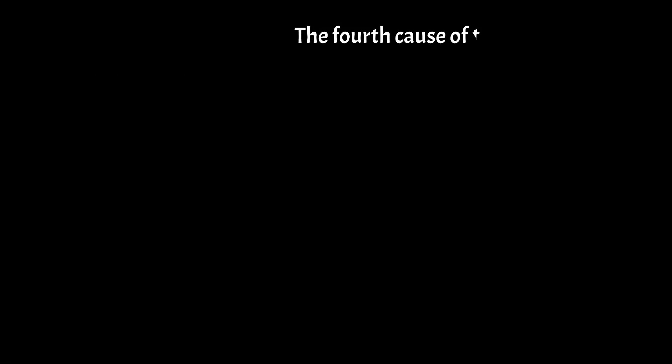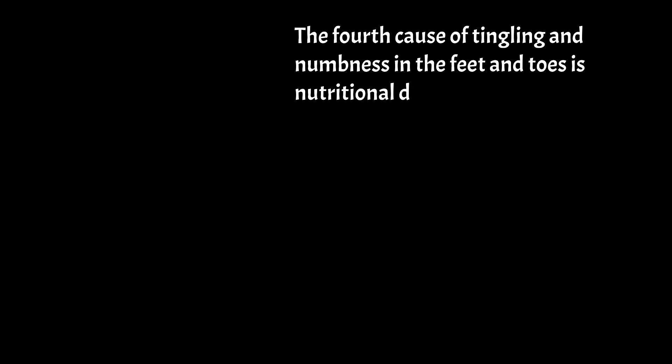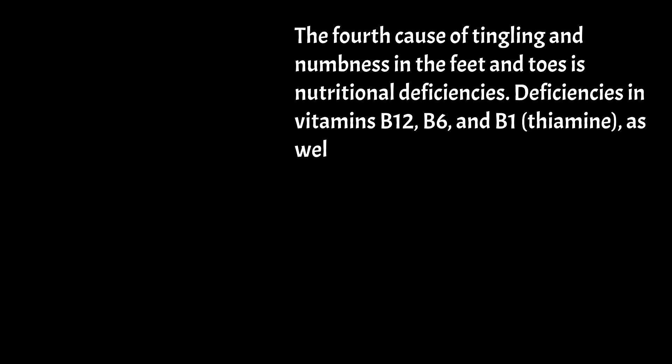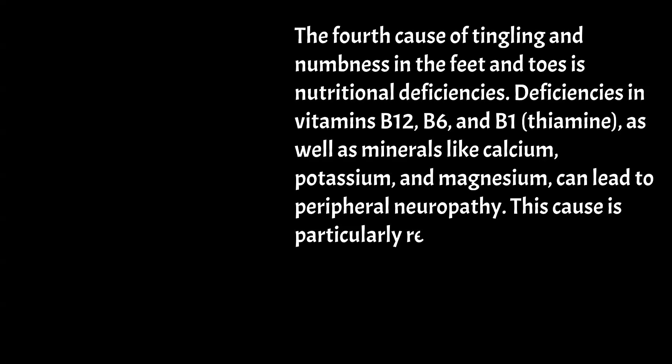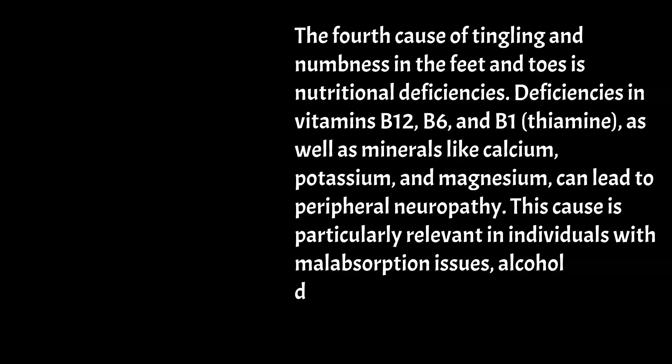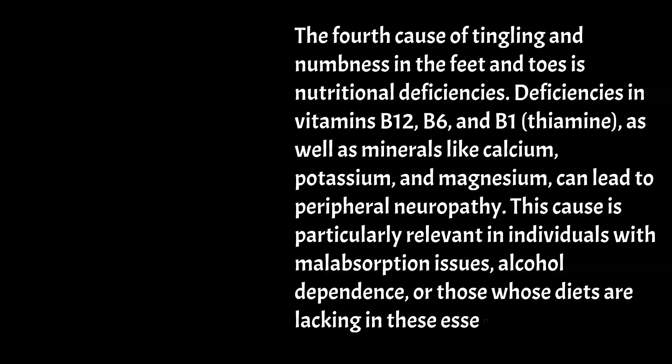The fourth cause of tingling and numbness in the feet and toes is nutritional deficiencies. Deficiencies in vitamins B12, B6, and B1 (thiamine), as well as minerals like calcium, potassium, and magnesium, can lead to peripheral neuropathy. This cause is particularly relevant in individuals with malabsorption issues, alcohol dependence, or those whose diets are lacking in these essential nutrients.